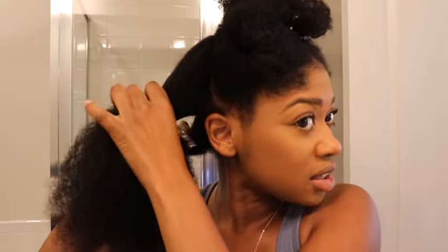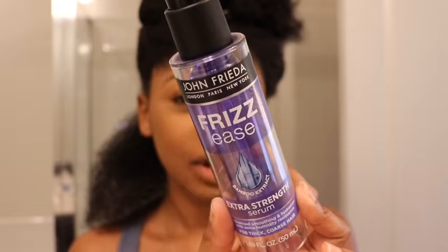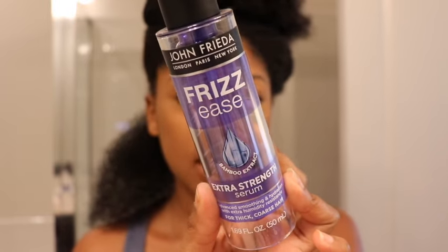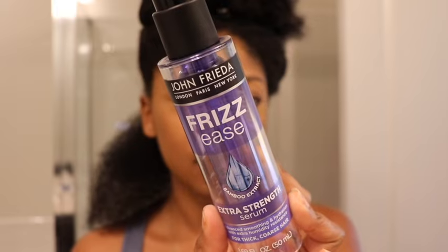I'll probably do this big of a section to start off with. First thing we're gonna go in with is the It's a 10 Miracle Leave-In. I need to work in smaller sections — I can't do the whole big section thing. My hair is just entirely too thick to work in big sections, so I have to work in small sections. I'm gonna go with my John Frieda Frizz-Ease, and this is just to help tame frizz on my hair and make sure it doesn't revert back.